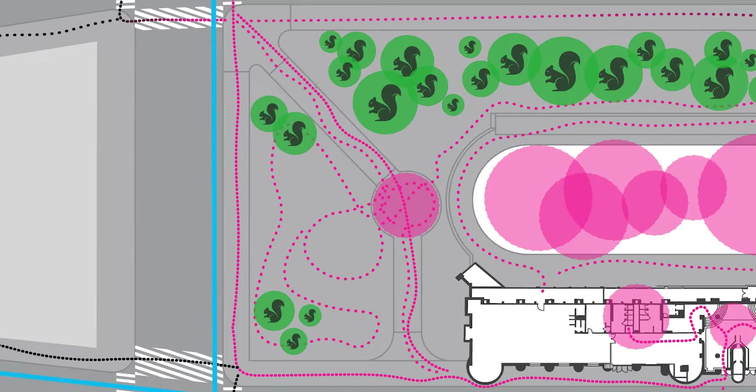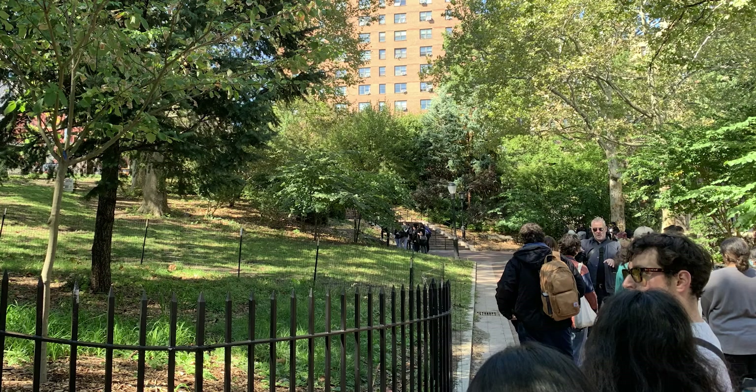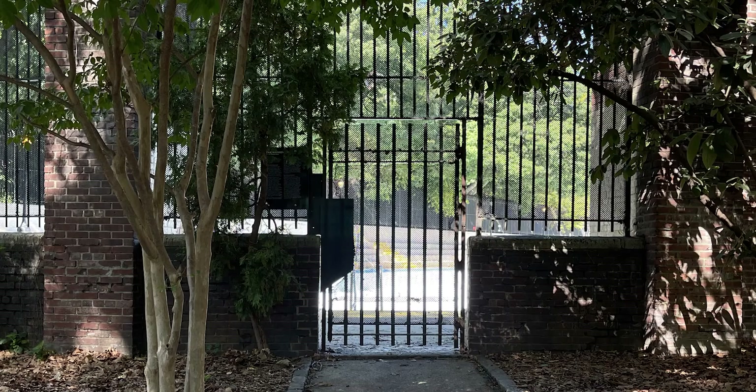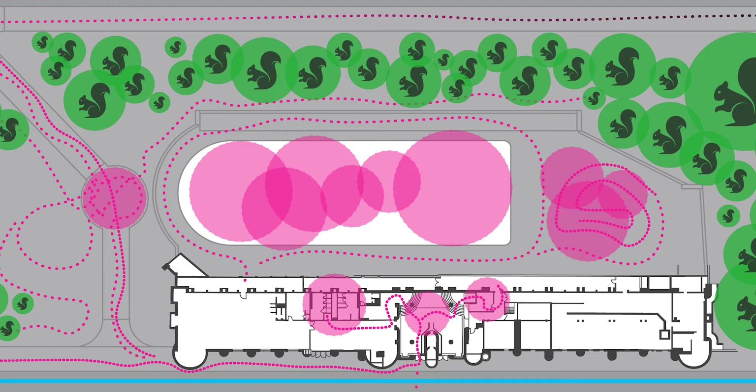Outside, there is an entrance to the park with areas to rest and to walk a dog, but it can also be a shortcut between spaces, promoting quick movement as well. A fence on the edge of the pool allows people from the outside to look in, and stairs allow entrance to the park.